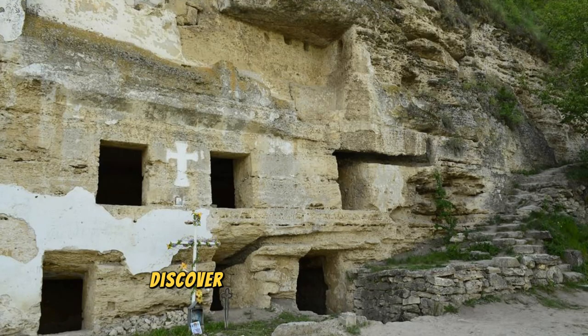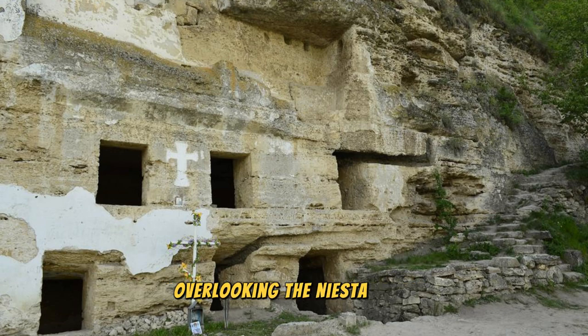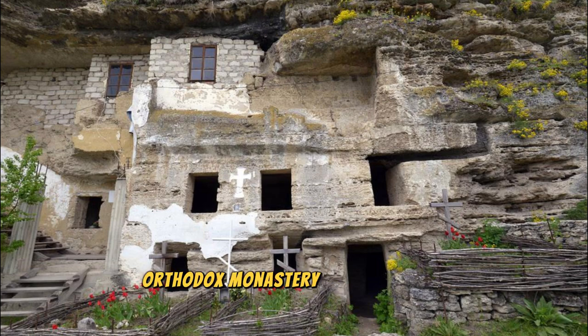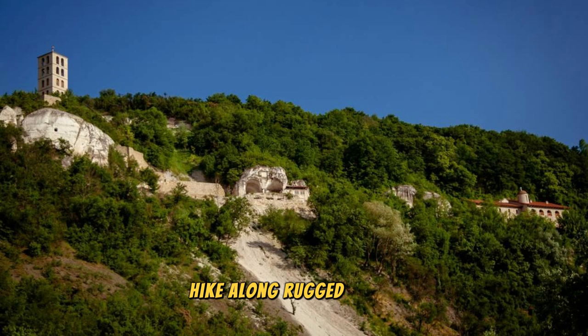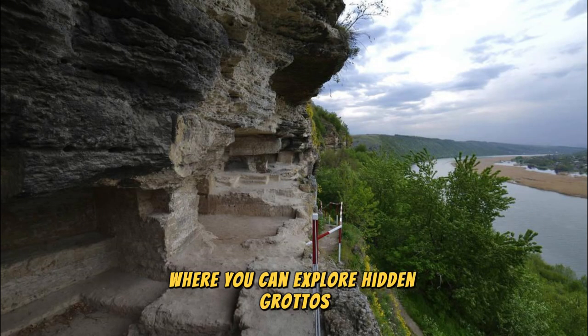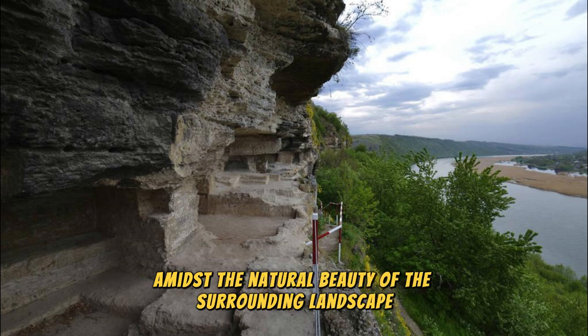Discover the hidden gem of Tipova Monastery, nestled within the scenic cliffs overlooking the Nistru River. Dating back to the 10th century, this historic orthodox monastery is carved into limestone caves and adorned with ancient frescoes and religious artifacts. Explore the monastery's intricate rock-hewn chambers, chapels, and cells, which offer a glimpse into Moldova's medieval past. Hike along rugged trails to reach the nearby cave complex, where you can explore hidden grottoes, stalactites, and underground lakes amidst the natural beauty of the surrounding landscape.